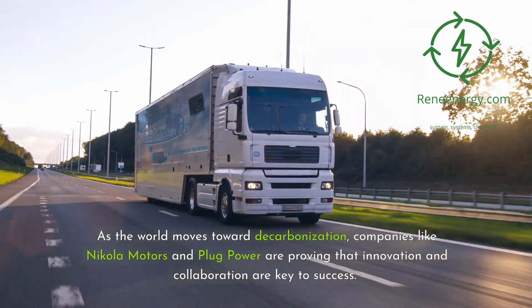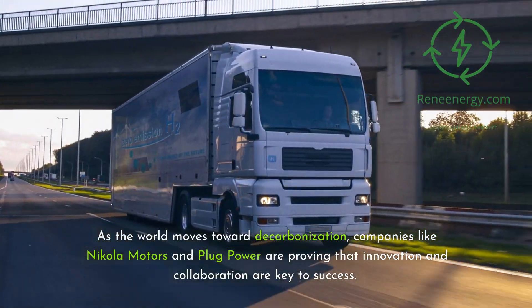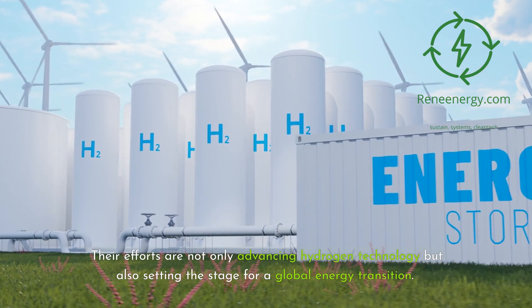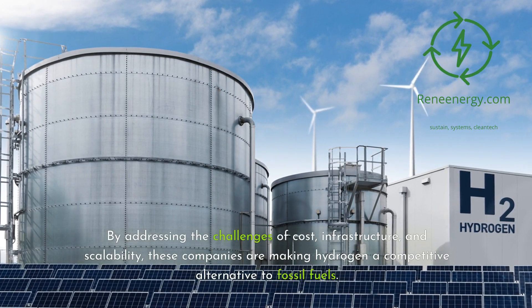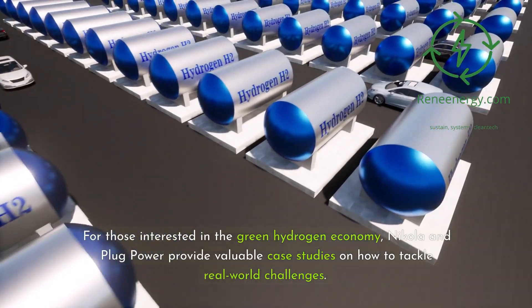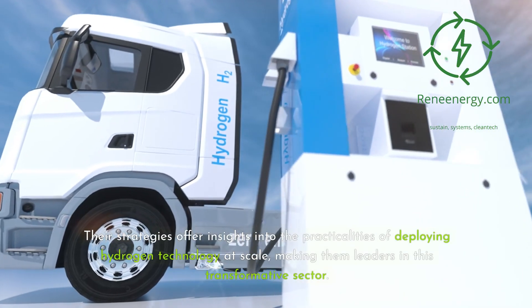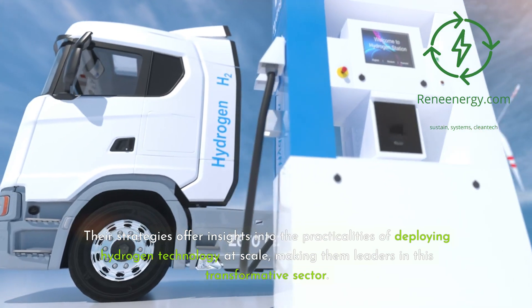As the world moves toward decarbonization, companies like Nikola Motors and Plug Power are proving that innovation and collaboration are key to success. Their efforts are not only advancing hydrogen technology but also setting the stage for a global energy transition. By addressing the challenges of cost, infrastructure, and scalability, these companies are making hydrogen a competitive alternative to fossil fuels. For those interested in the green hydrogen economy, Nikola and Plug Power provide valuable case studies on how to tackle real-world challenges, offering insights into the practicalities of deploying hydrogen technology at scale.